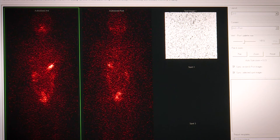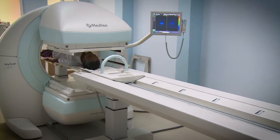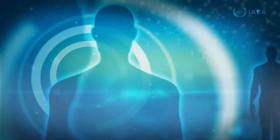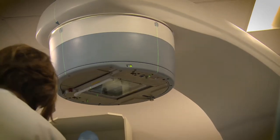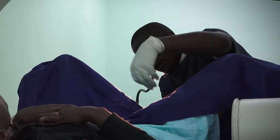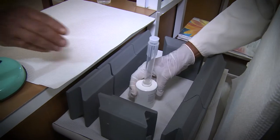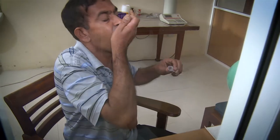The radioactivity emitted from these medicines is detected by special devices and provides information on the location and spread of a disease. Radiotherapy is one of the most widely used methods for cancer treatment. It uses radiation to destroy tumours. Some cancers can also be treated with radiopharmaceuticals, which can be taken orally and cancerous cells are destroyed through their radioactivity.